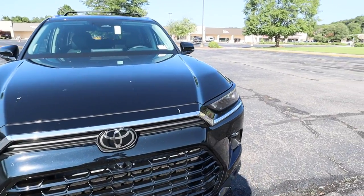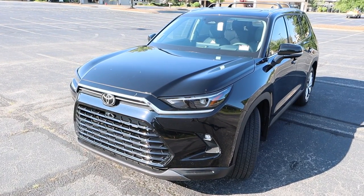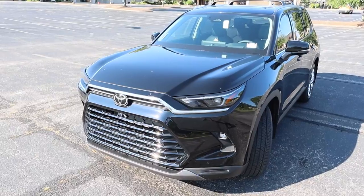You can see how the hood flows into the front bumper with sharp lines fading towards the windshield. Really can't complain with the new exterior design.